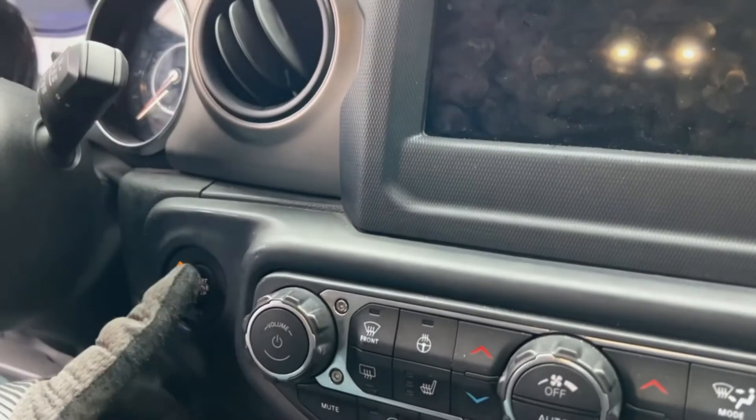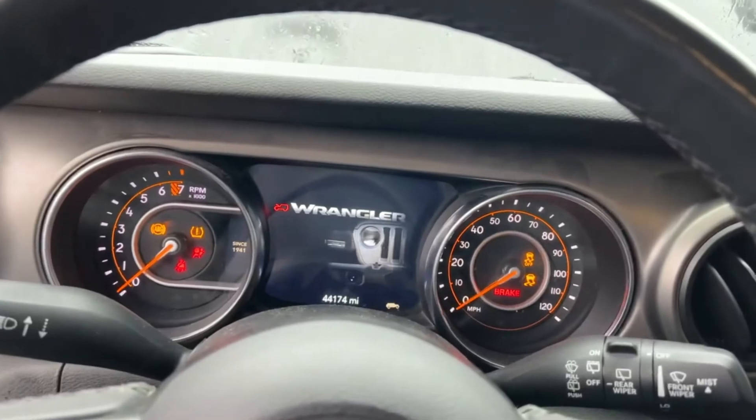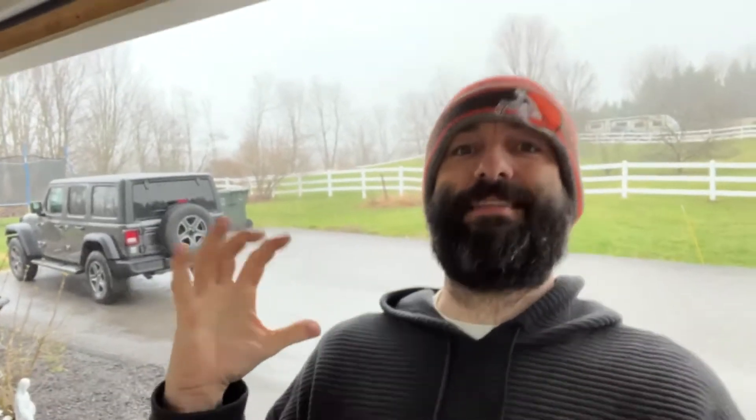All right, battery's in. Got the engine bay cleaned up a little bit. Moment of truth. Fixing that Jeep was so exciting!